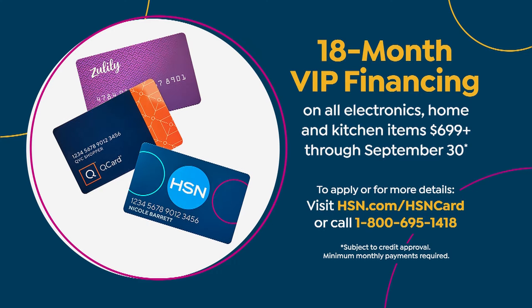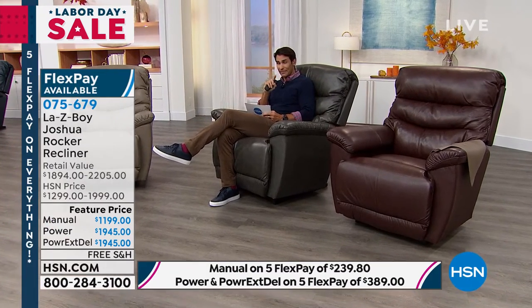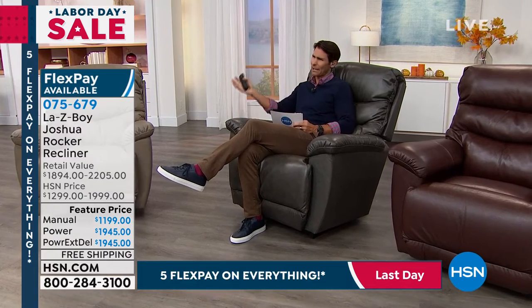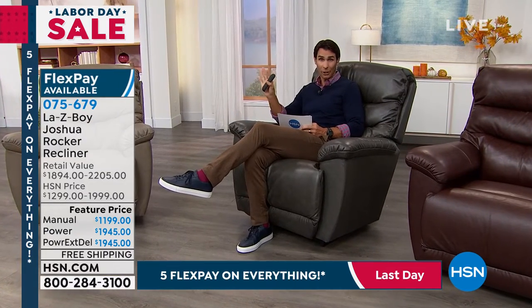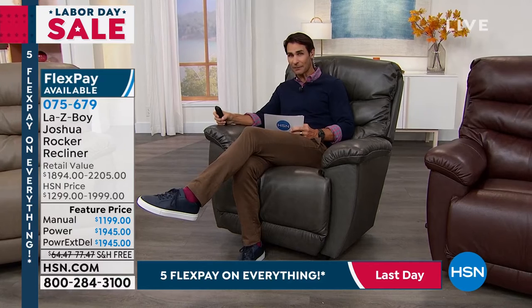You can choose five flexible payments or use your HSN credit card for 18-month VIP financing. If you choose the manual, you're just paying $66 and some change a month; if you choose the power, that's only $108 a month over a year and a half. And if you head over to lazyboy.com or into the store, because of supply chains and how hard shipping is these days, we put this order in last November — that's where we have these from.